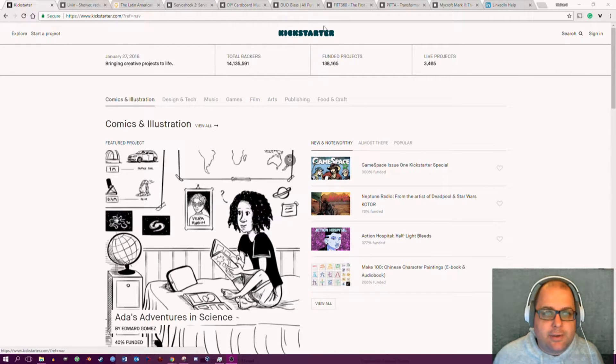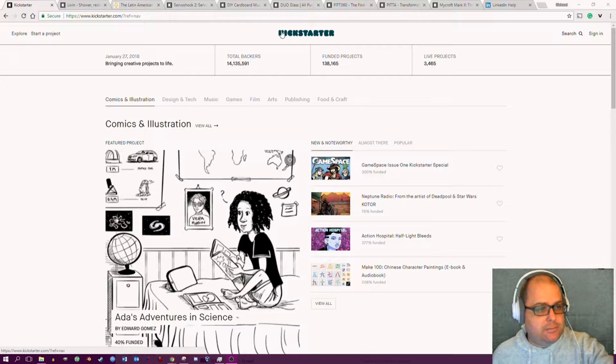Check this out — the Kickstarter logo is now really, really small on the page. I know this is putting the products first and foremost, but they no longer open with design and tech; they now open with comics and illustrations.